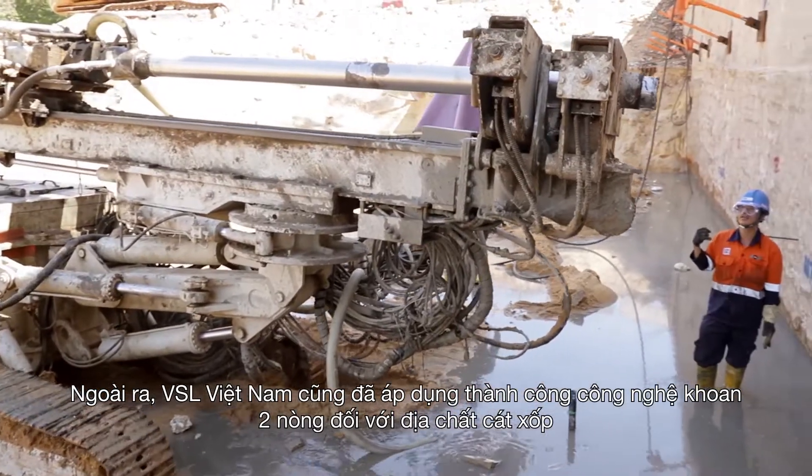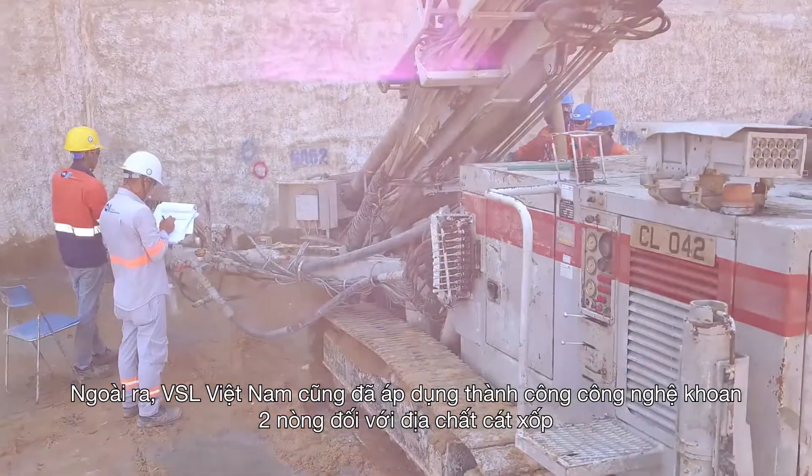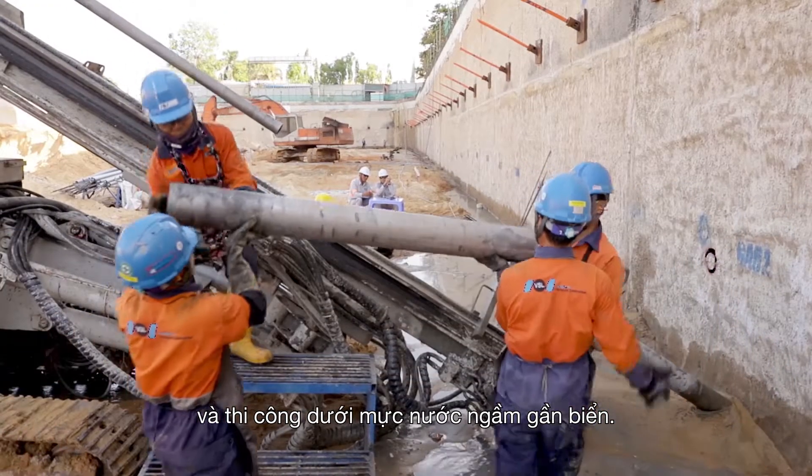VSL has also successfully applied the rotary duplex rod and casing drilling technology for porous sand geology and construction below the water level near the sea.